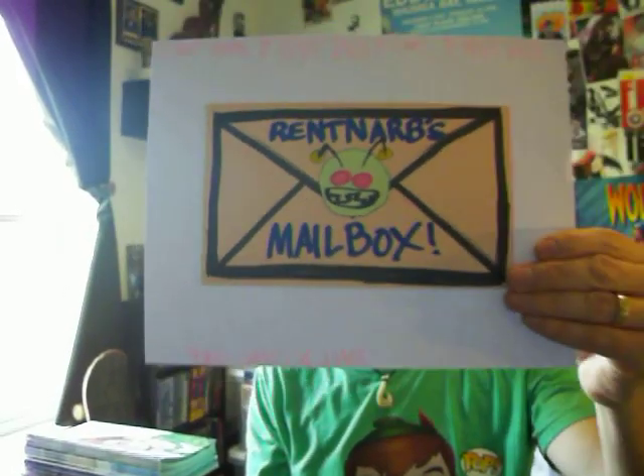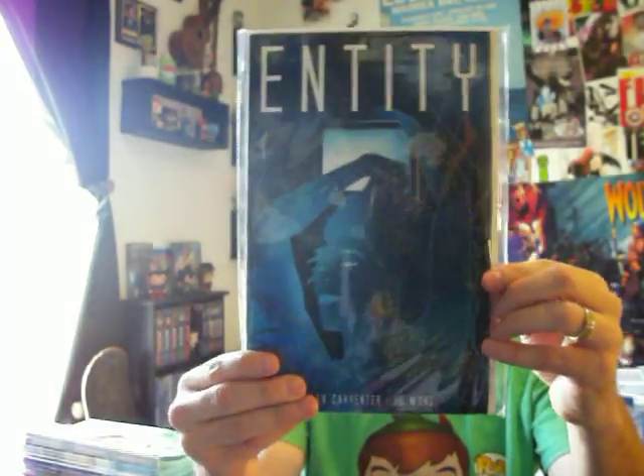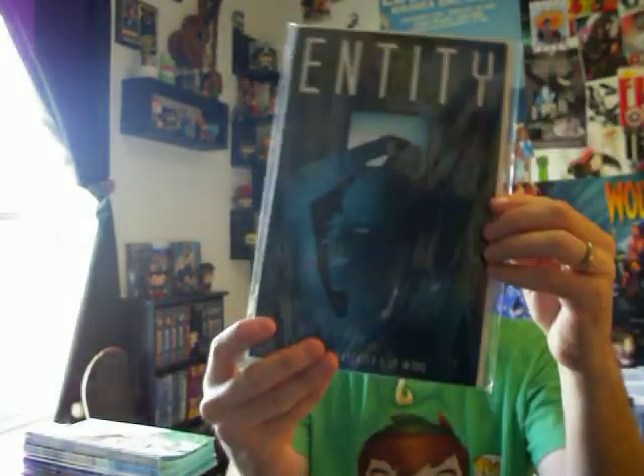Today I don't have things that I've read right now, so I'm going to jump right into Red NARB Studios Comics' mailbox. What is in my mailbox this week? It just arrived today — I've only got one thing. This is from a Utah artist. Tyler Carpenter sent me Entity number one — it is the trade paperback version. I backed this on Kickstarter. Tyler Carpenter and Joe Wong is the artist, so I can't wait to read this.